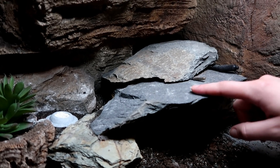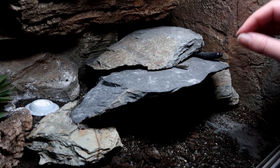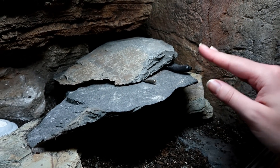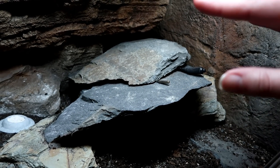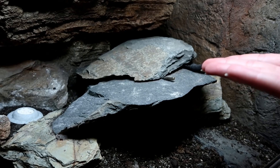Essentially the deep heat projector creates its own kind of heat mat. The rocks and slate of this cave are heated through convection, and since they're dark rocks they retain heat well, and as I use a thermostat the temperature is set and they won't overheat. The deep heat projector makes its own heat mat — so those concerned that there'll be no belly heat when not using a heat mat, well, it's making its own in the way that the sun would in the wild.